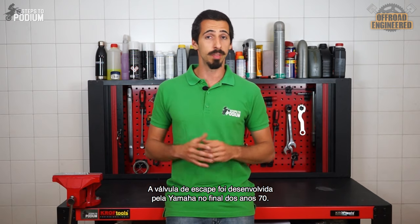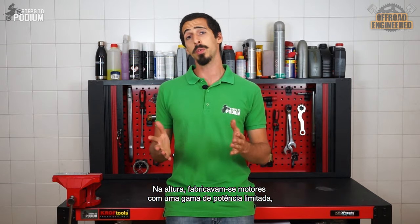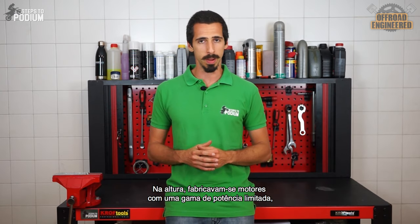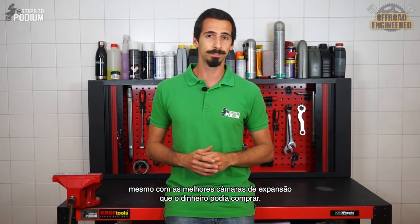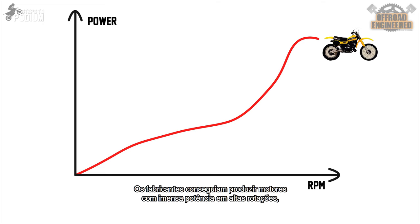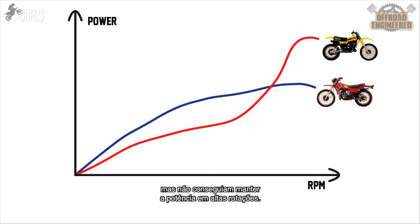The power valve was first developed by Yamaha in the late 70s. At the time, most manufacturers were still stuck with two-stroke engines with a limited power band, even with the best expansion chambers money could buy. Manufacturers could produce engines with huge top-end power best suited for motocross but lacking bottom-end power, or engines with good mid and bottom-end torque but unable to maintain power at higher RPMs.